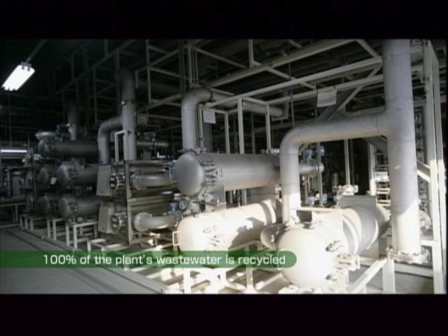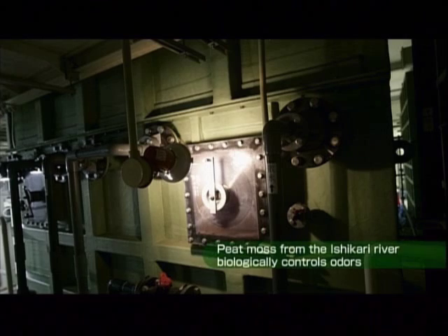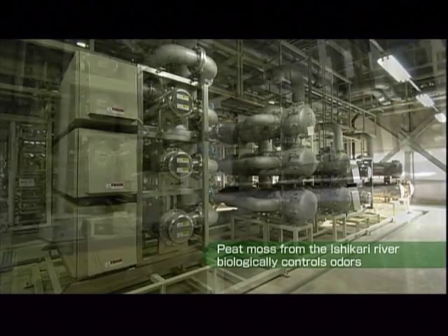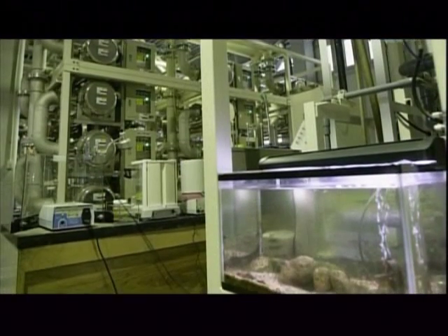To remove odors from the water, we employ a purification system that harnesses the power of nature. Microorganisms present in peat moss harvested from the Ishikari River plain decompose substances that cause offensive odors.